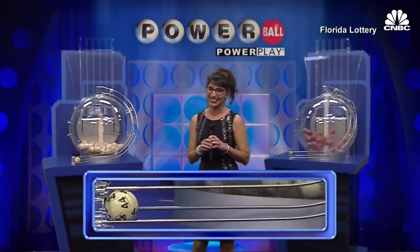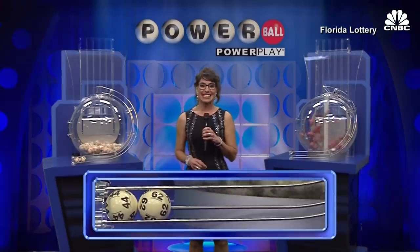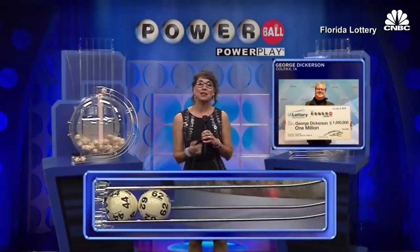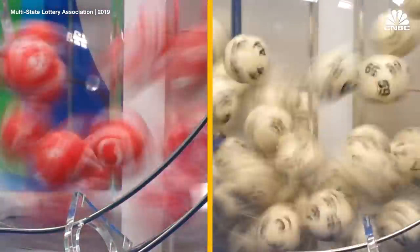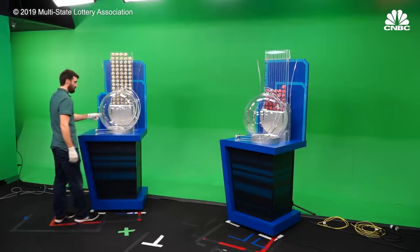Grab those tickets, let's go! This is the bi-weekly Powerball drawing. There's no secret algorithm turning out the winning numbers in a back room. It's just these numbered balls randomly popping out of a draw machine at Florida Lottery's Tallahassee studio.